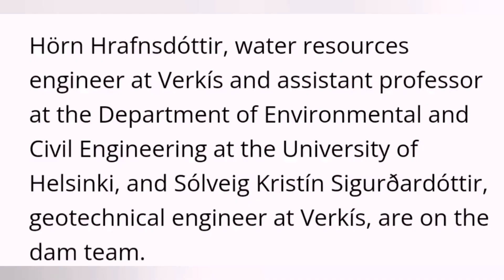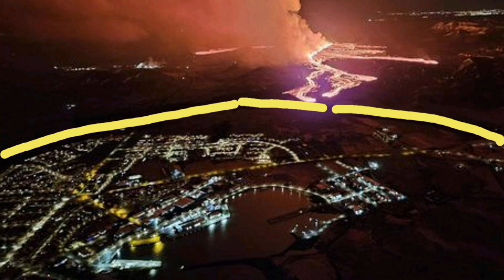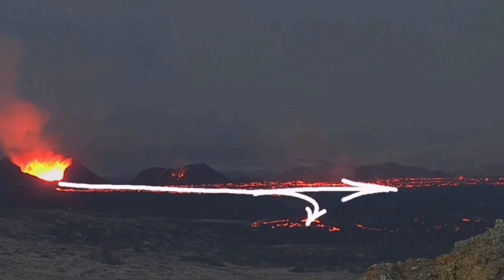But thanks to the efforts of these two professionals, we already had defenses in place to protect the town. These defenses were implemented right in time — when the lava reached the vicinity of the L7, L12, and L13 defensive walls, it was diverted toward the sea. It didn't reach the sea; it just rose against those walls.